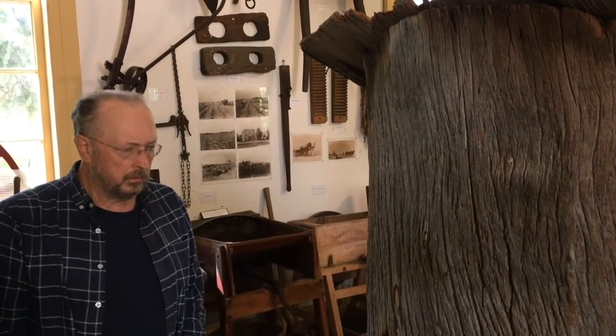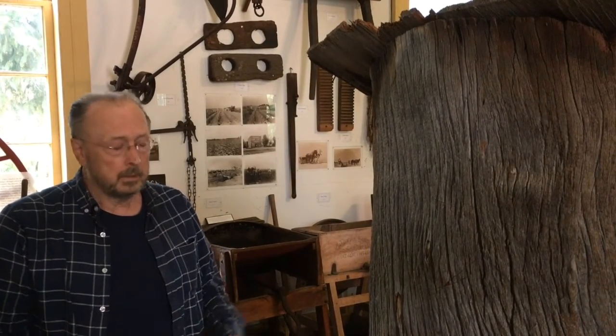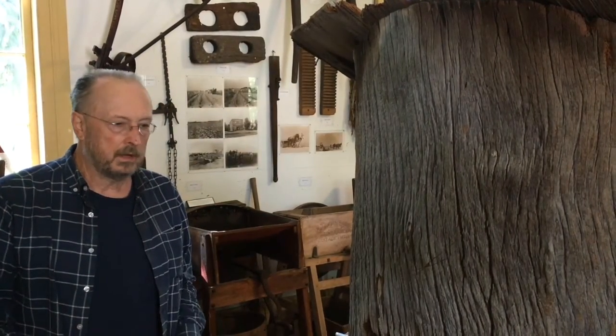The neighbors — the Macumbers — used part of the trunk of the tree for a chicken coop. One of the characteristics of sycamore, also referred to by pioneers as buttonwood, is that new growth each season adds to the circumference, and one characteristic of sycamore is that it gets naturally sort of rotten on the inside, so it was easy to hollow out.